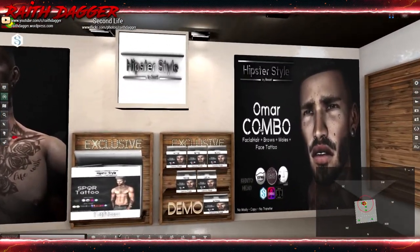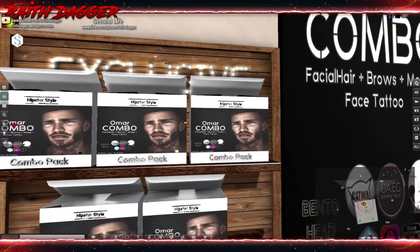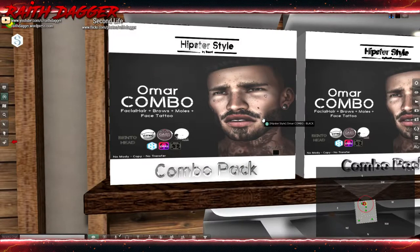Hipster Style has the Omar Combo Pack — a mixture of facial hair, brows, moles, and face tattoos. They have appliers for Catwa, GAEG, Elegance, Galear, Latuka, Signature, Omega, and Classic Avatars. Each one varies a little bit — maybe in color.